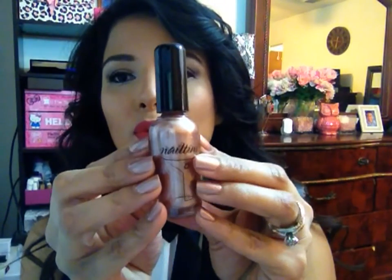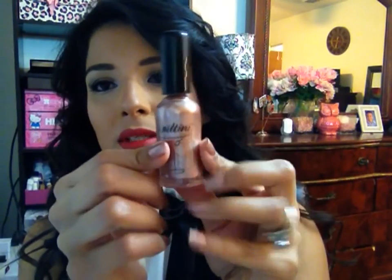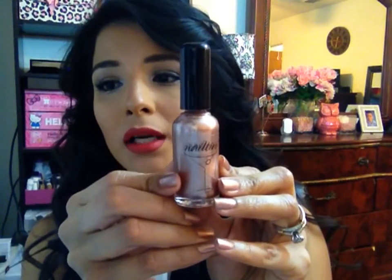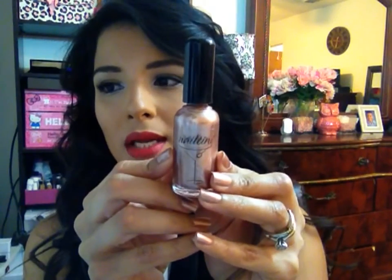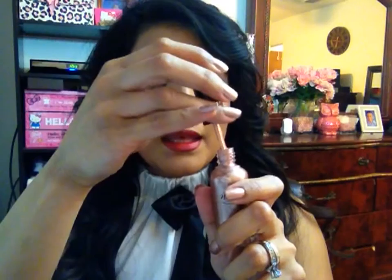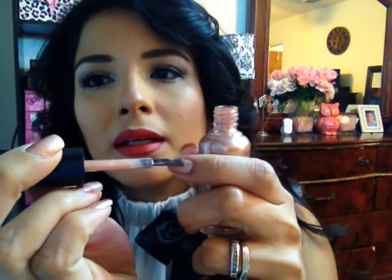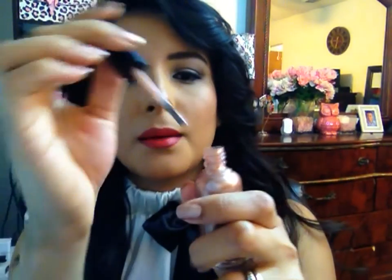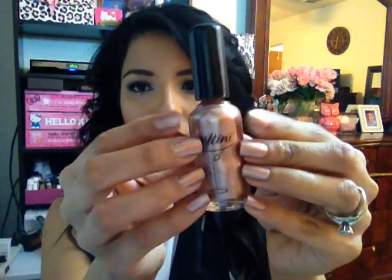I also received this Nailtini nail polish in the shade Champagne. It's a really nice coppery gold tone and as you can see I am wearing it. These retail for $13 on the Nailtini website, and if you are an Ipster you receive 50% off plus a free eyeliner with every $25 purchase — that's a great deal. It gives you a really nice shade with an amazing shimmer, and you can see it on my nails. I absolutely loved this item.